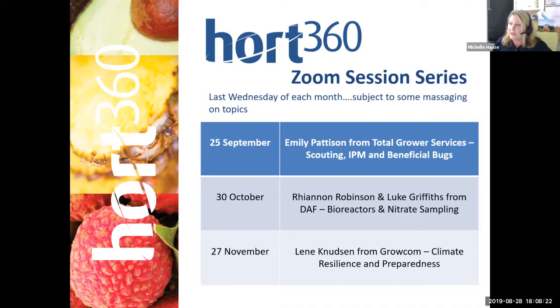Our last Zoom session for the year — the last Wednesday of November — will feature Liam Knudson from Growcom. She's still scoping her topic, but it will be around climate resilience or preparedness and tools that are available for growers to assist them in being prepared and more resilient heading into that time of year.